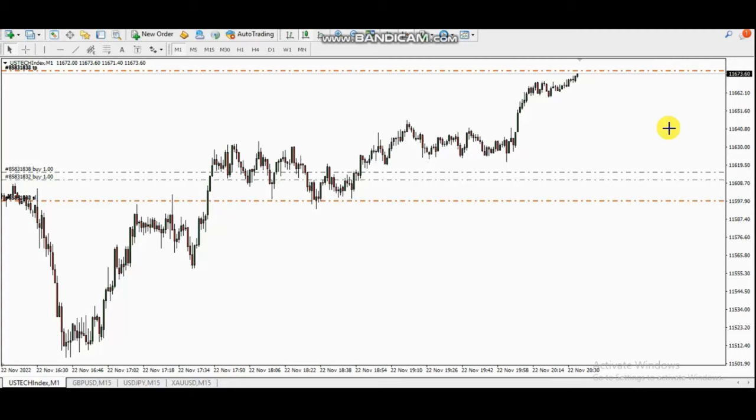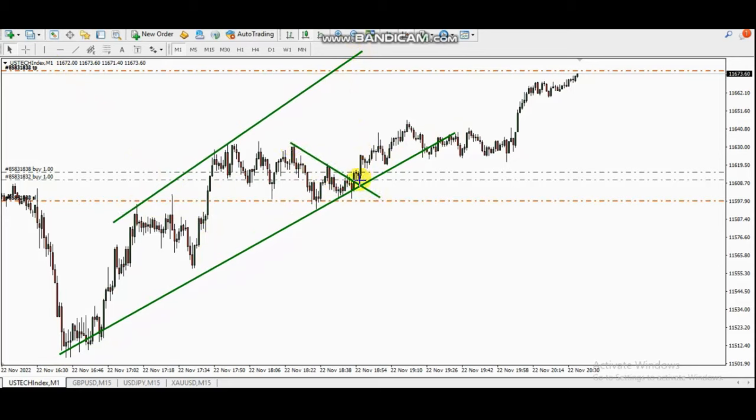Hello everyone. I'd like to share a few trades posted on Tuesday, November 22nd, 2022. The first trade was shared by Castro, one of our global instructors, trading a CFD. As you can see on the one-minute chart, there's an uptrend with a trading channel, and there was a pullback that got completed. Castro entered here with proper stop loss and targets, and it gained a significant amount of profit, close to the target.